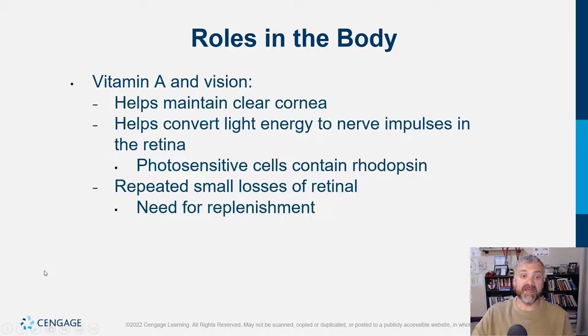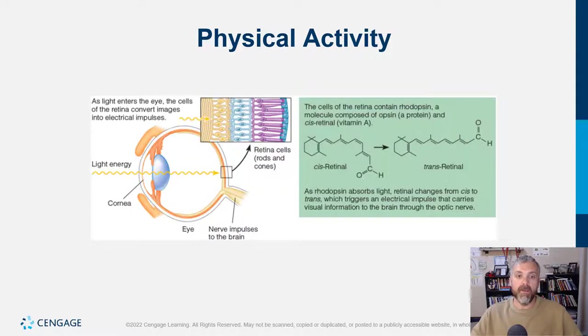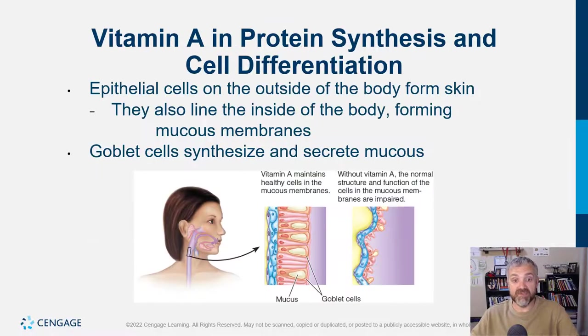Vitamin A's roles include maintaining a clear cornea, which you need for light to travel to the back of the eye, and converting light energy to nerve impulses in the retina. Without vitamin A, you'll develop night blindness. Without it, you can't trigger the electrical impulses that allow us to see. Blindness is sadly a very common and serious consequence of vitamin A deficiency globally, though you won't see it much here.